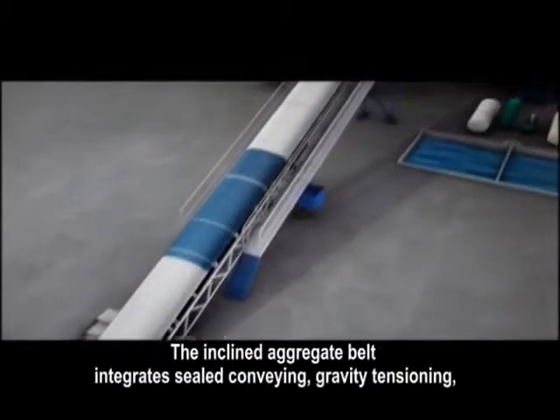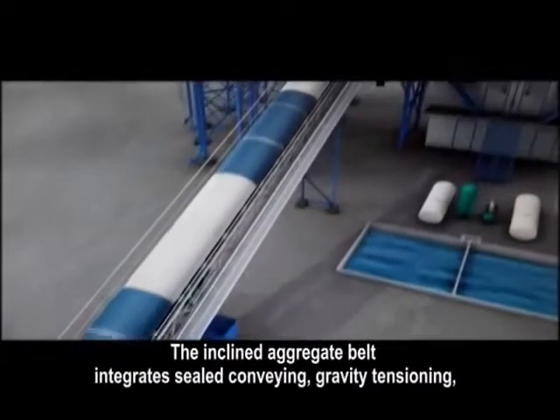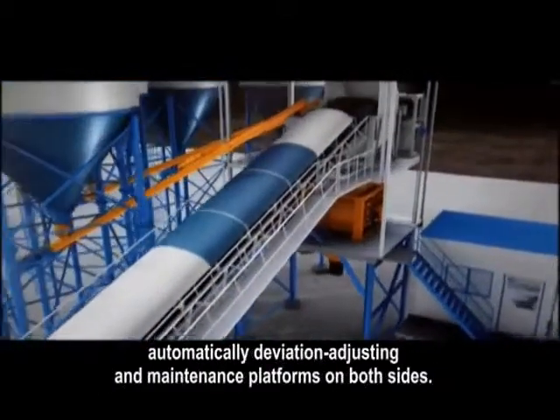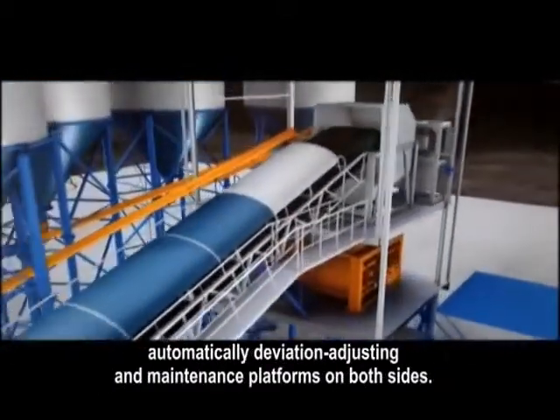The inclined aggregate belt integrates sealed conveying, gravity tensioning, automatically deviation adjusting, and maintenance platforms on both sides.